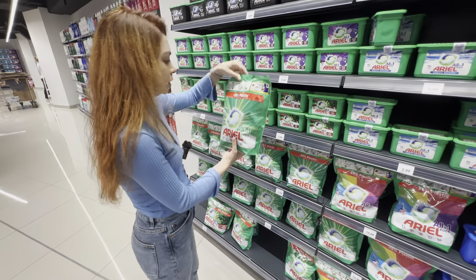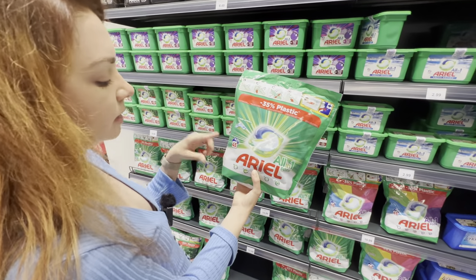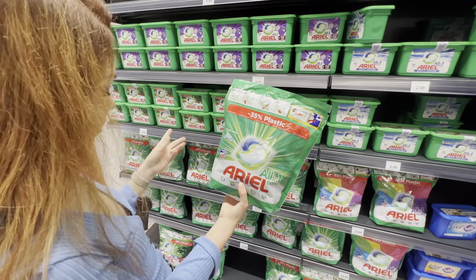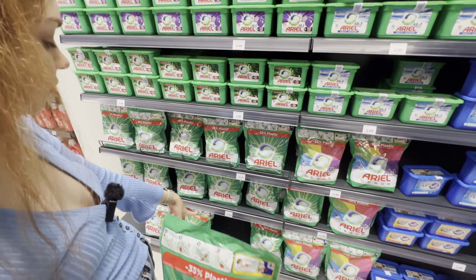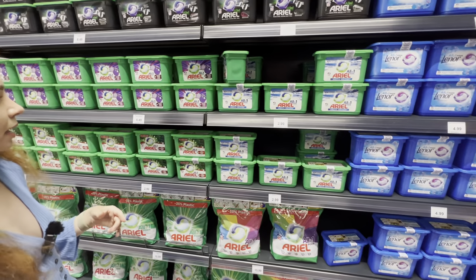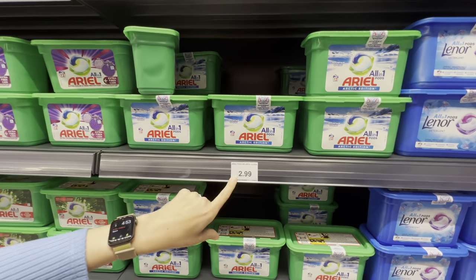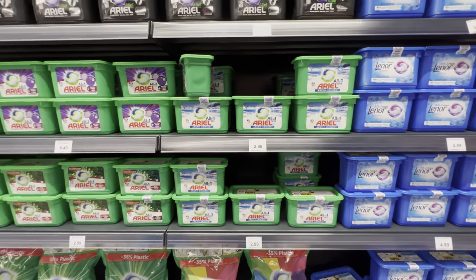For washing clothes, I prefer capsules — 45 capsules, roughly 20+ washes at two capsules each, is 15.99. If you don't want such a big package, there's a good deal for Ariel Pods: 12 washes for 2.99, so about three euros — that's pretty good.